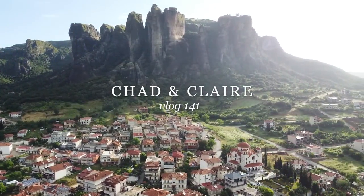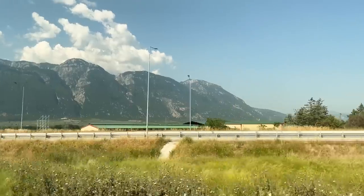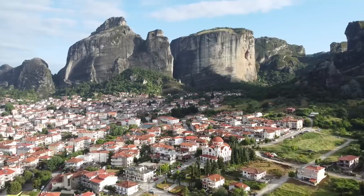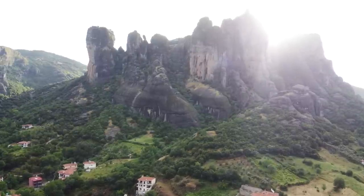Kalimera, good morning from Meteora, Greece — from Athens. We took a four-hour train ride over to Kalambaka, which is the city that resides at the bottom of Meteora, and today we're going to go and discover the monasteries that sit at the top of these dramatic, enormous stone mountains.